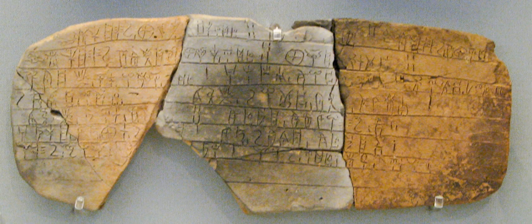Linear B also uses a large number of ideograms. They express the type of object concerned — e.g. a cow, wool, a spear, a unit of measure. They are typically at the end of a line before a number and appear to signify the object the number applies to. Many of the values remain unknown or disputed.